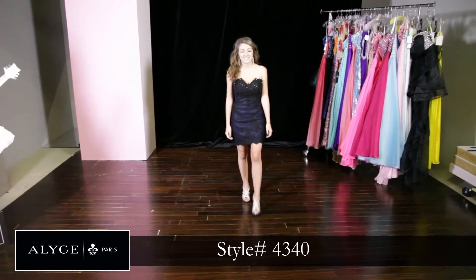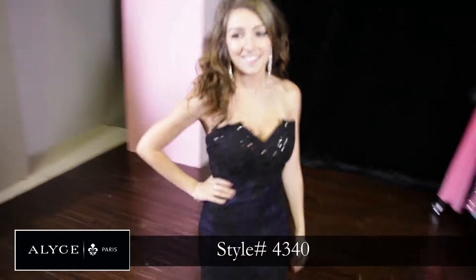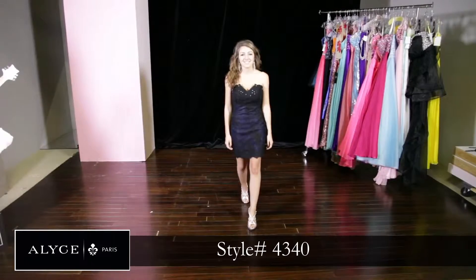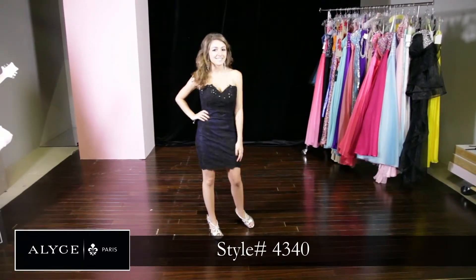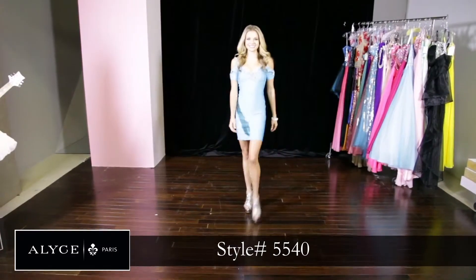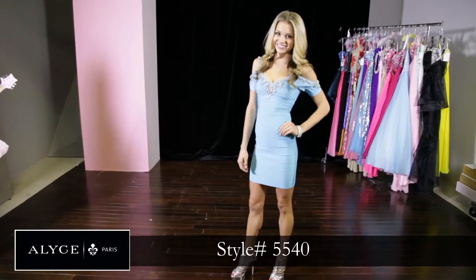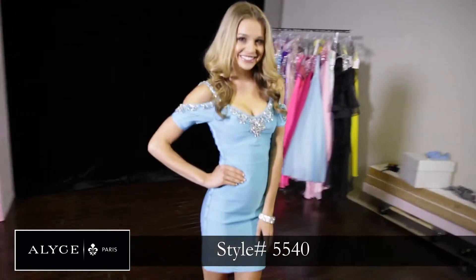This is more of the sexy, mature dress with the lace and the very simple beading on the top, which gives it a different look. It's actually a navy, black and cobalt dress. This turquoise dress, style 5540, is a Claudine design — so high fashion and couture, it's perfect for homecoming. If you're looking for an edgier, glamorous homecoming look, it would be perfect.